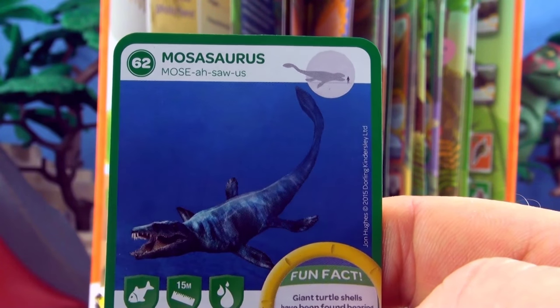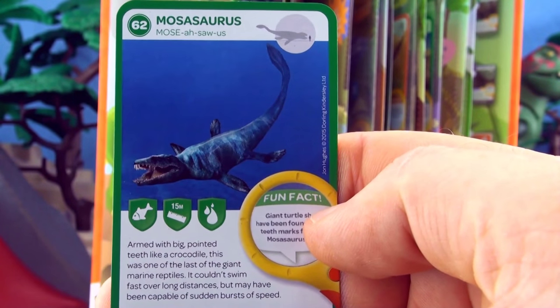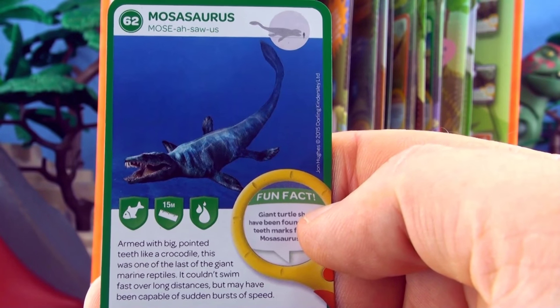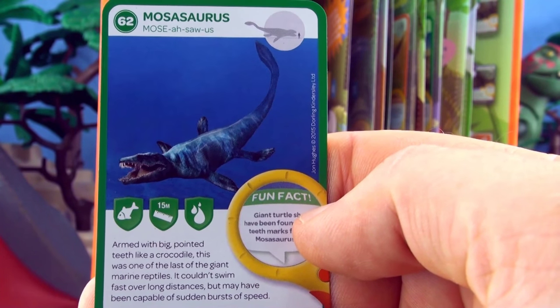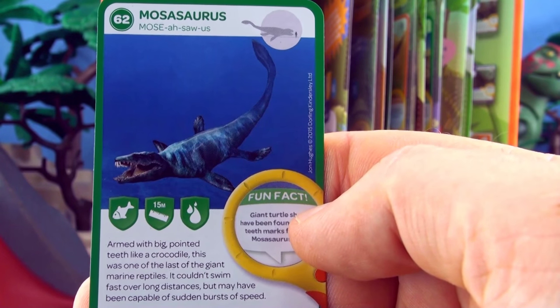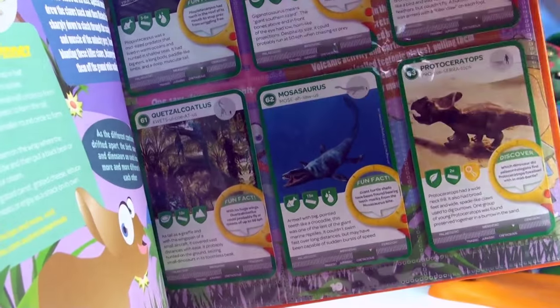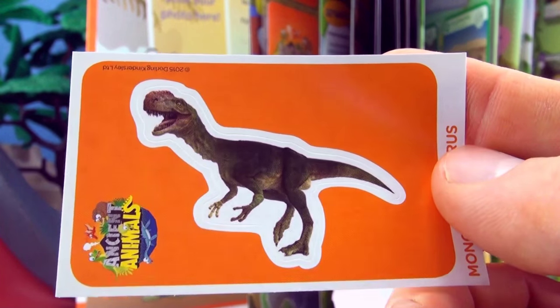62, Mosasaurus. Armed with big pointed teeth like a crocodile, this was one of the last of the giant marine reptiles. It couldn't swim fast over long distances but may have been capable of sudden bursts of speed. Our sticker is Monolophosaurus.